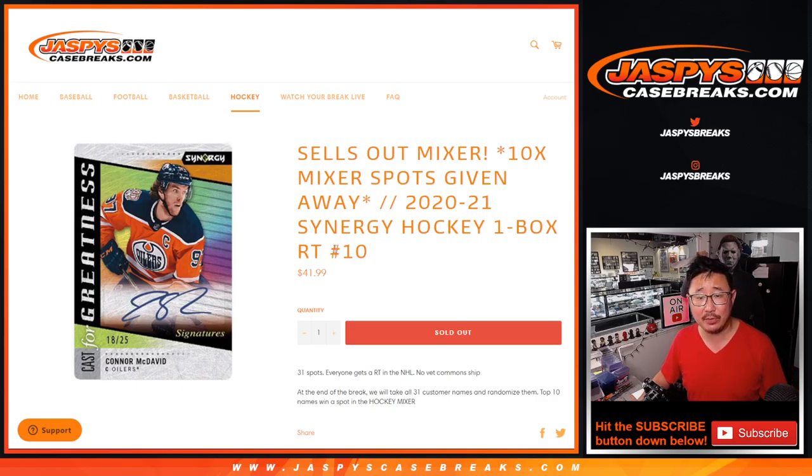Big thanks to this group right here, and also this group. Whether you win a spot or not, this is part of tonight's Monday Night Football promo, so check out the details of that on jazpyscasebreaks.com. There are the teams right there. Let's roll it.